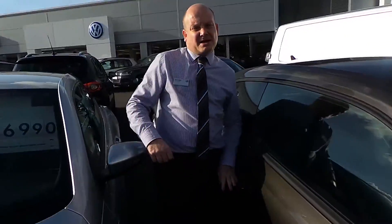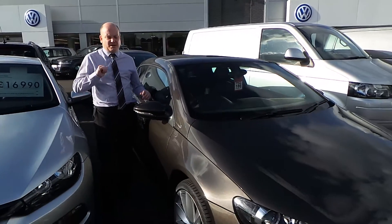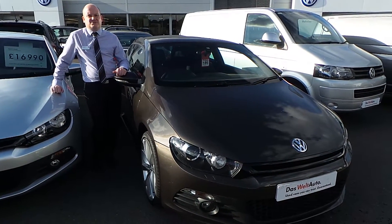If you're interested in the vehicle and would like a test drive or a finance quote, please give me a call — Glen — or my colleague Phil on 01978 340 600. Thank you.